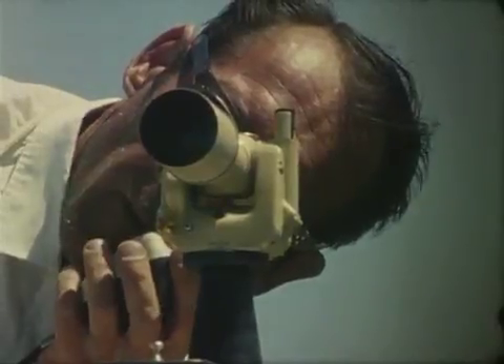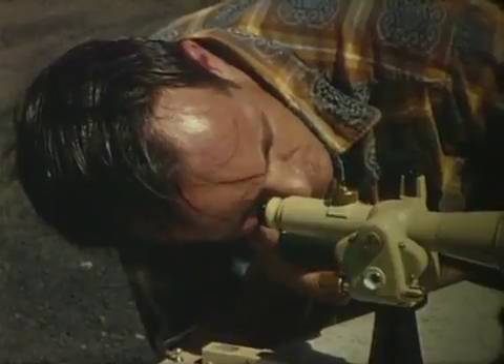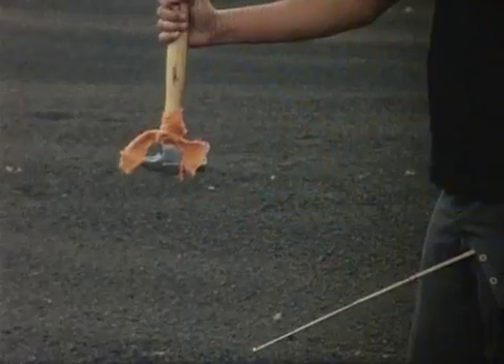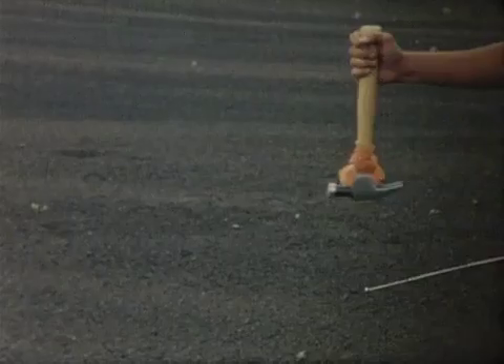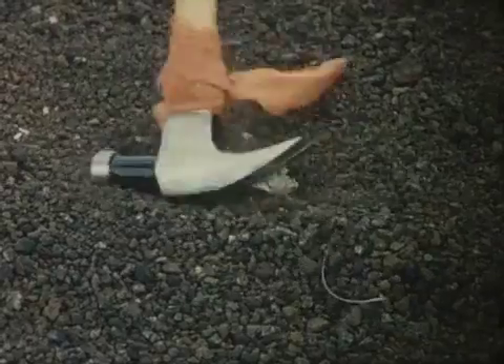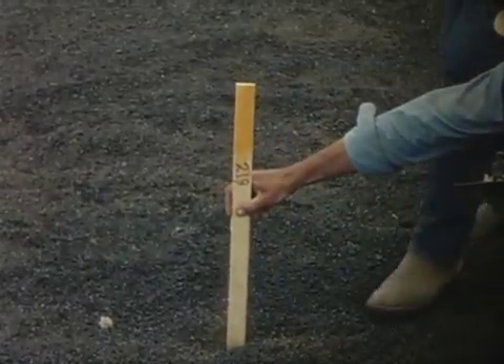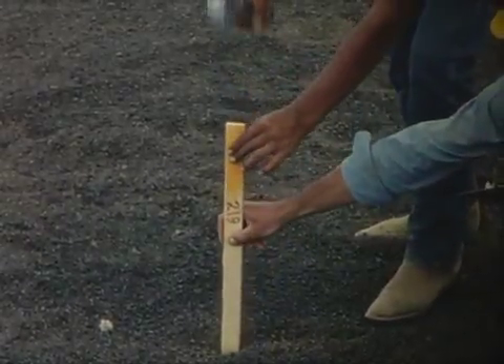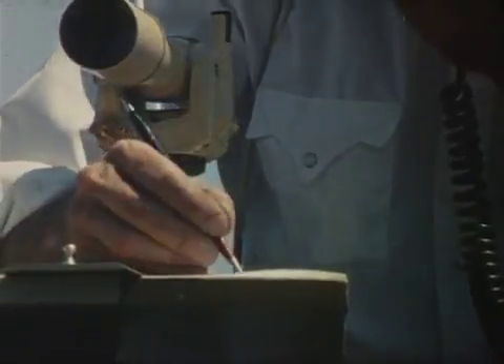Then a surveying team carefully locates the center point of each crater visible on the orbiter photographs, and stakes are driven to mark the position. Each stake is color-coded so that the craters of the three different ages can be identified. Finally, all the craters have been positioned and marked as old, intermediate, or young in age.